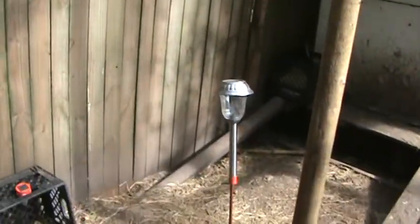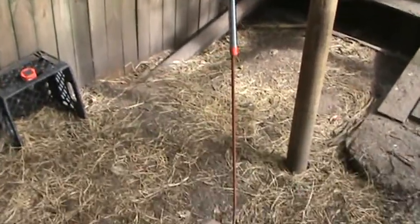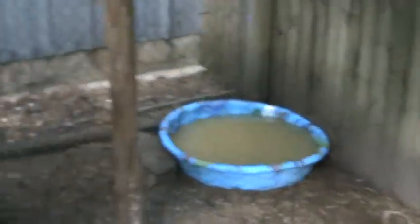I've got a little light set up in here on a piece of rebar so that I can see what I'm doing if I have to come out and check on them in the middle of the night.